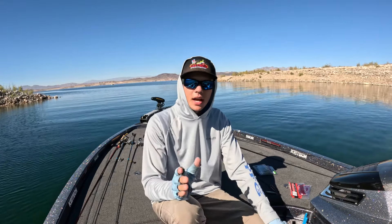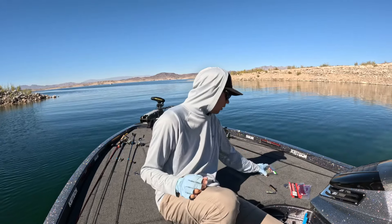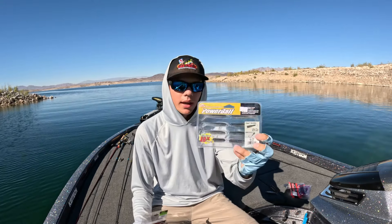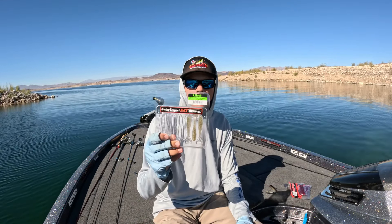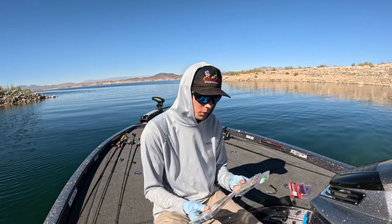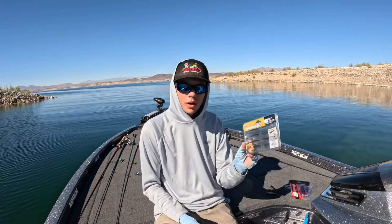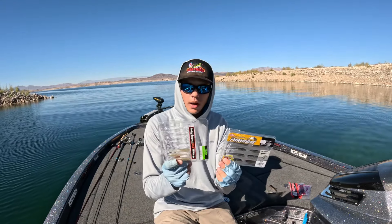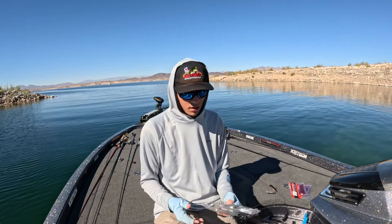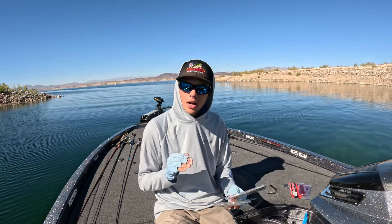The third category that has been a killer this time of year, especially on these clear water lakes, is little swim baits — and I'm not talking three, four, or five inch swim baits, I'm talking smaller. My favorite two so far have been the Berkley PowerBait Power Swimmer in the 2.8 inch, and the Keitech 2.8 inch. These two baits have been absolutely crucial. I like to throw them on just a little Ned rig head or a really small swim bait head — either works. I'll go ahead and link all these baits in the description. These little swim baits are great because the fish are chasing little shad. I let it sink, work it a little more methodically — hopping it up and letting it fall back down — which imitates a bait fish that's struggling and trying to come up for air. Those bass will just come up and nail it.